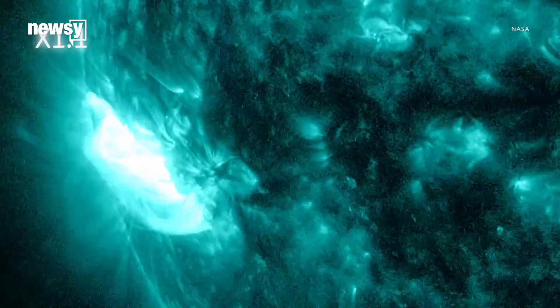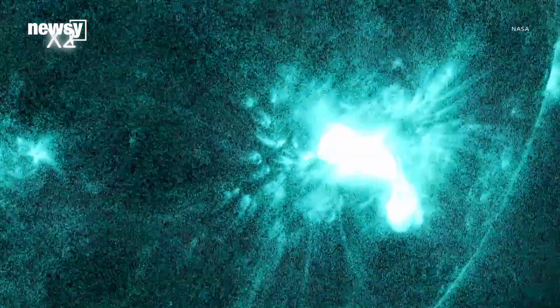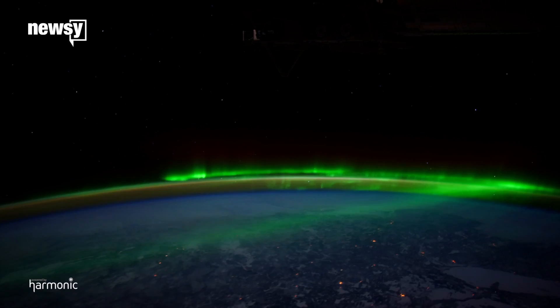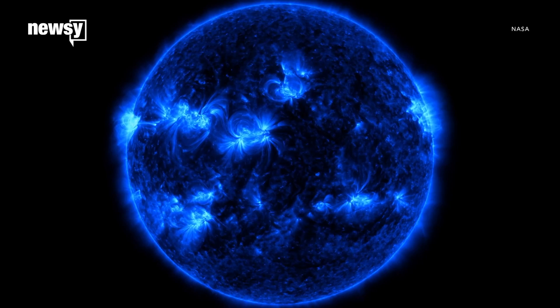Researchers hope their findings will help us get better at forecasting potentially dangerous space weather. Solar outbursts can damage our satellites and power grids, so the more warning we have, the better.